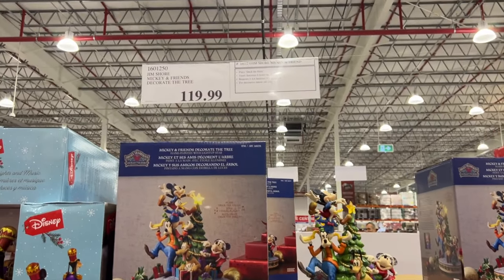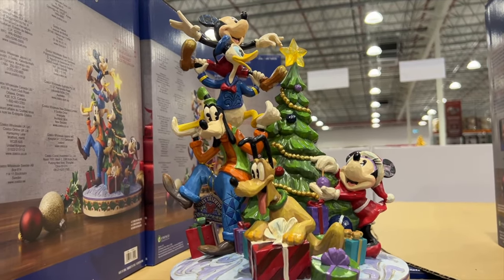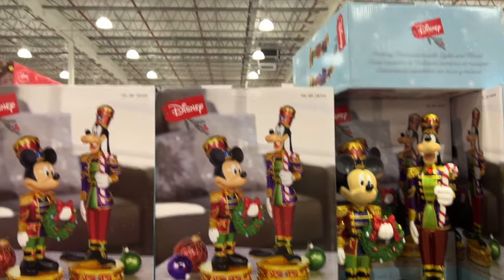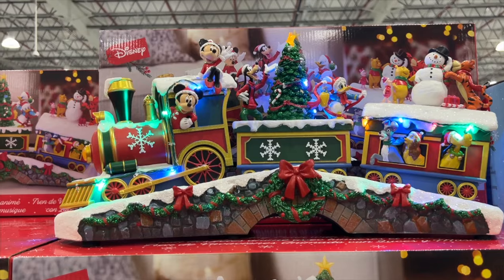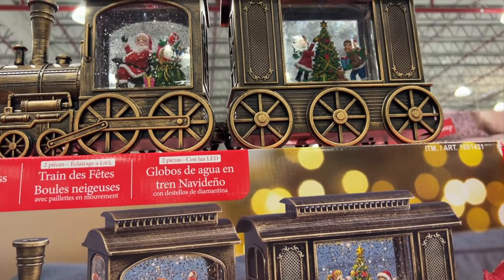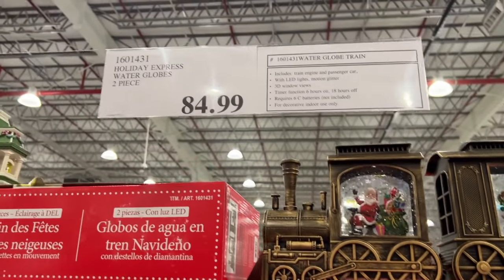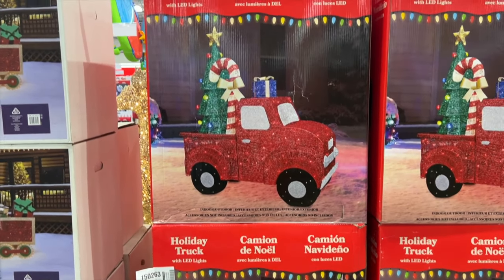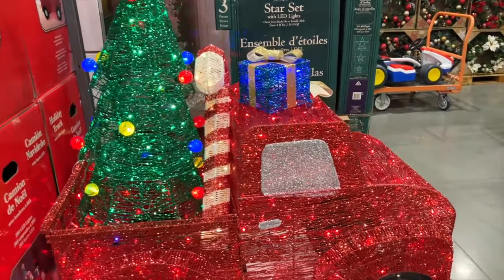We've got Mickey and friends decorating the tree — $120. You've got the mini Mickey and Goofy statues, these ones are $129. And then you have the Disney train — plays music, spinning tree, lights up. It's $200. And then we have this one — that's $85. We also have a holiday truck with LED lights, candy cane and a tree on the back for $390. That's kind of cute.